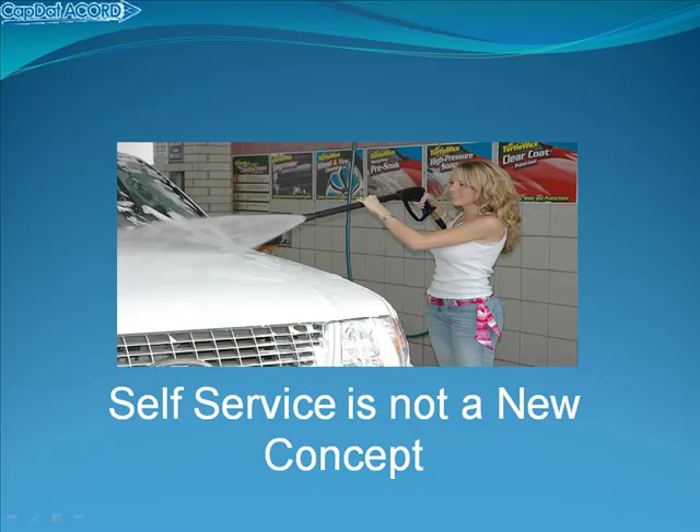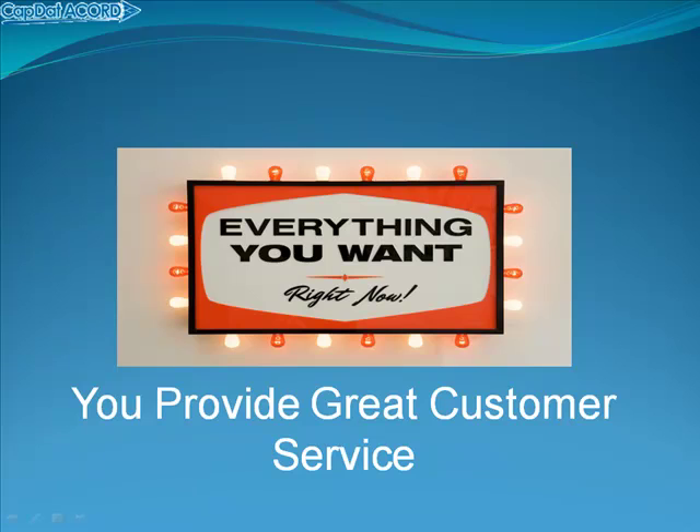Self-service is not a new concept. And CapDataCord's self-service certificates of insurance let you provide great customer service. That's what I want as a customer — everything I want, and I want it right now. I bet your customers feel the same way.